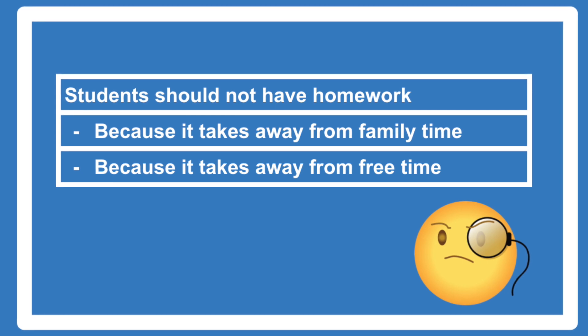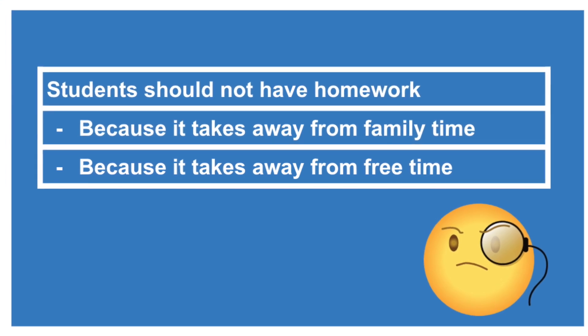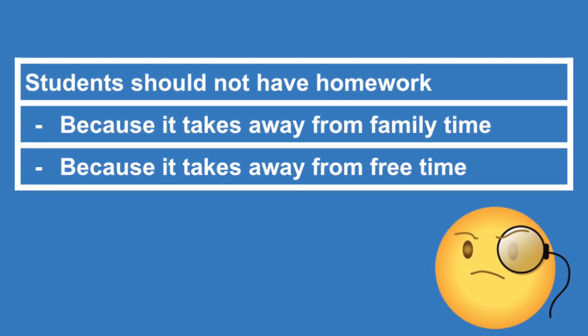For example, if two of my three reasons were 'it takes away from family time' and 'homework takes away from free time,' I might want to change them because they're a little too similar — your family time is technically your free time. So remember that you want each of your arguments to be unique.